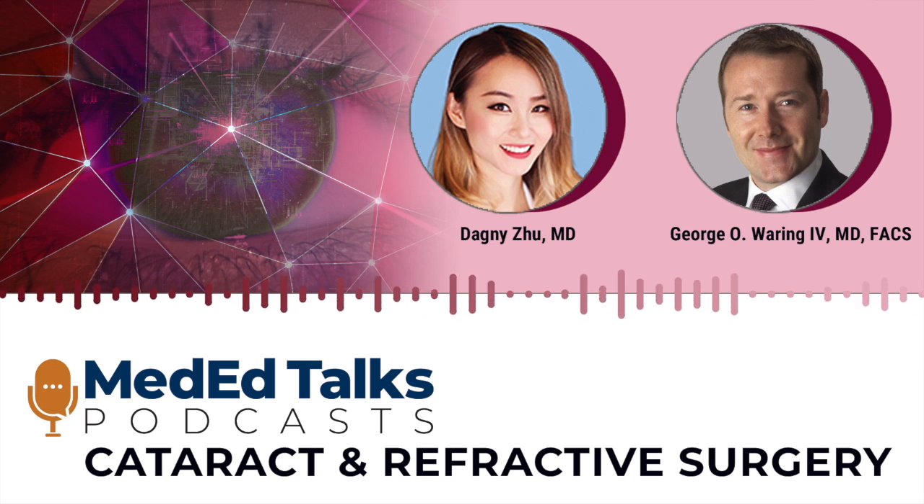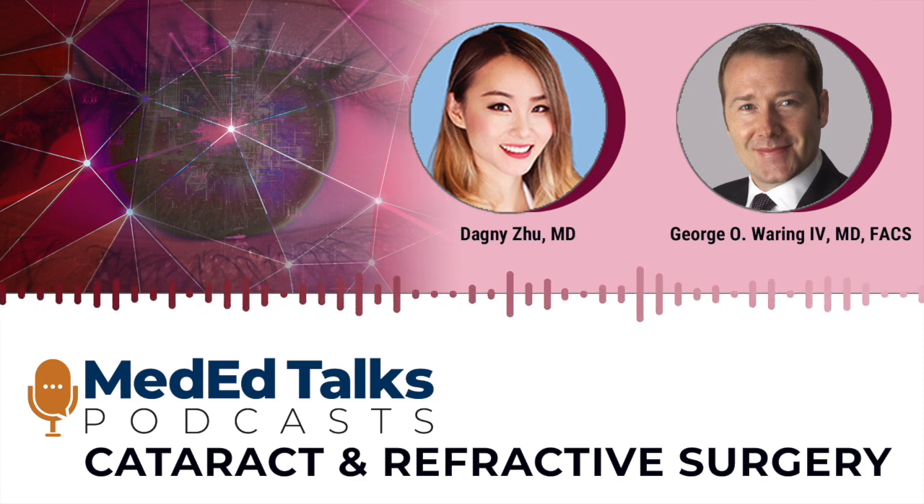In Asia, if it's a preview of what's to come, lenticule extraction is definitely going to play a major part in the refractive offerings we have for our patients. Some of the benefits — being flapless and perhaps causing quicker recovery and less inducement of dry eye — are exciting. It's important when talking to patients not to compare these technologies negatively; they're all wonderful and different. One patient-friendly term now being used is laser-assisted lenticular extraction — LALEX — in addition to KALEX in the scientific literature.